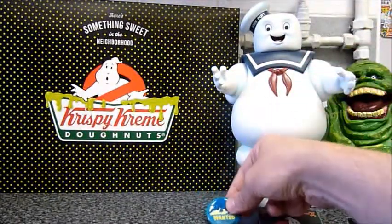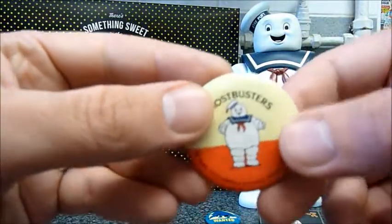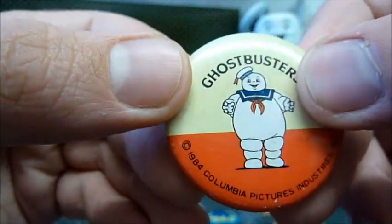I have 14 badges in total. And honestly, I have never been able to find a checklist of these badges. So I don't know if I have the full set or if there are hundreds more to collect. If you know the answer, I would really appreciate a comment below.